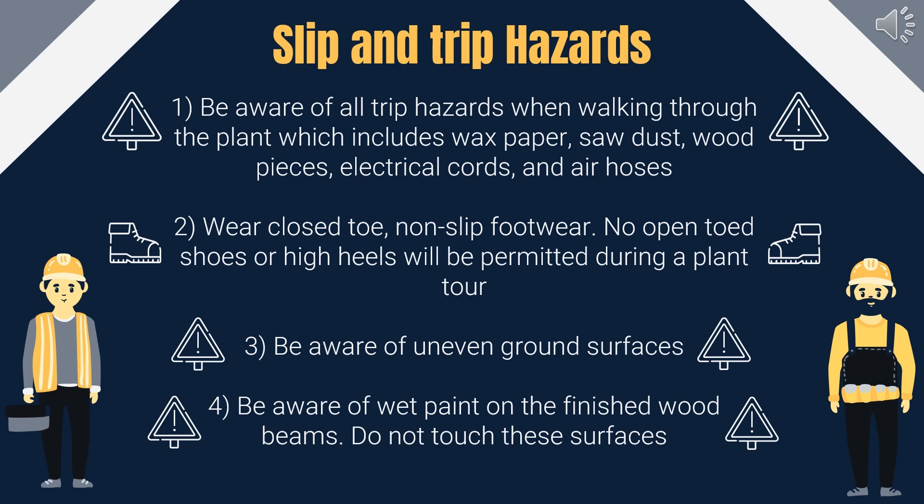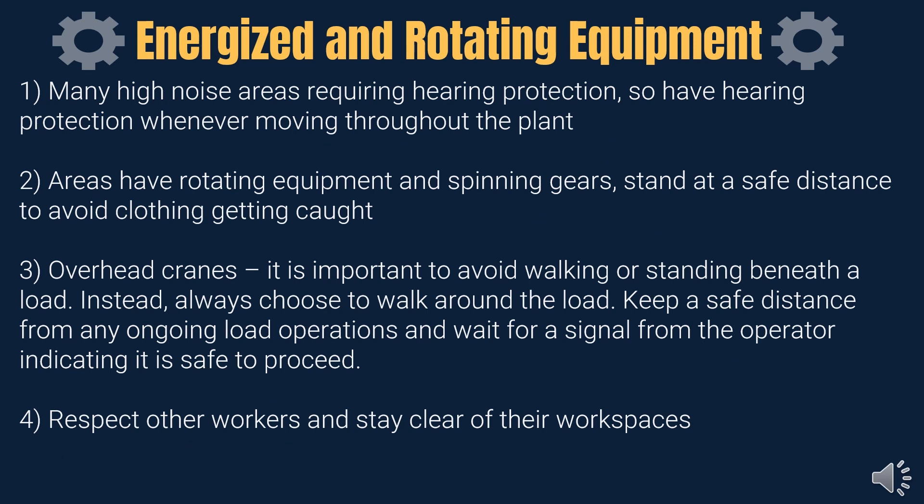When touring the plant, be aware of all tripping hazards and watch carefully where you step. Make sure to wear closed-toe, non-slip footwear. No open-toed shoes or high heels will be permitted during a tour. Watch for uneven ground surfaces and wet paint on recently finished beams. For the tour, the use of hearing protection is required at all times. Maintain a safe distance from machines with rotating equipment to keep loose clothing from getting caught.